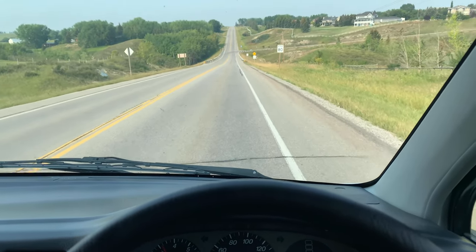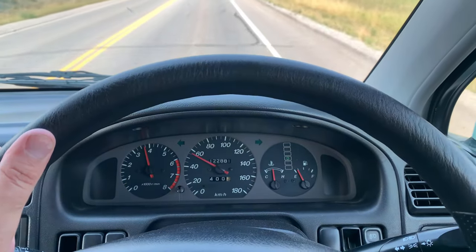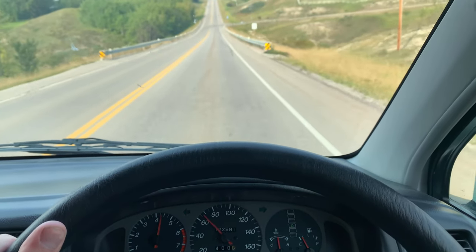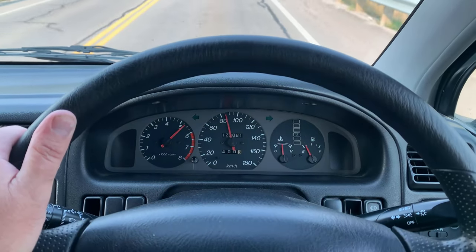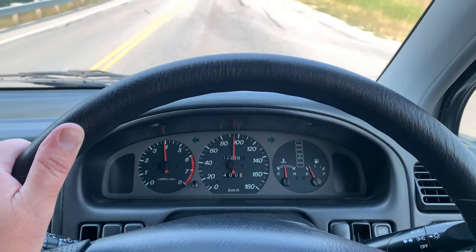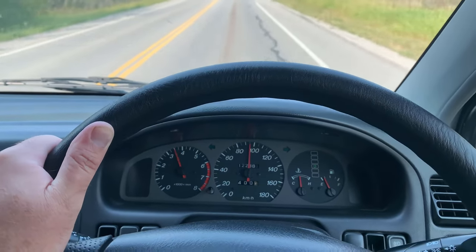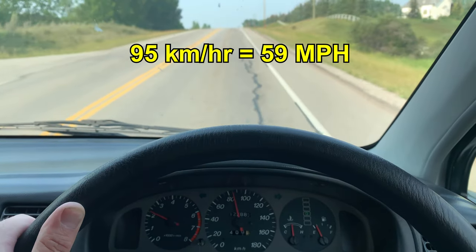Two-liter four-cylinder, about 110 horsepower I think. 90 kilometers an hour... no, 95, 95, 95 kilometers an hour, which is like about 58 miles an hour I think.